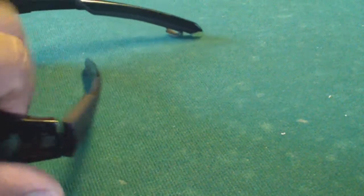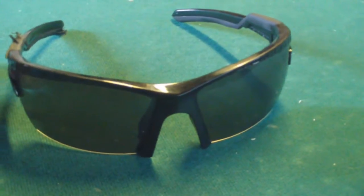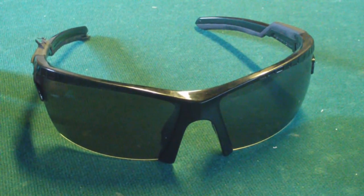Anyhow, I just wanted to share with you guys these 511 sunglasses.